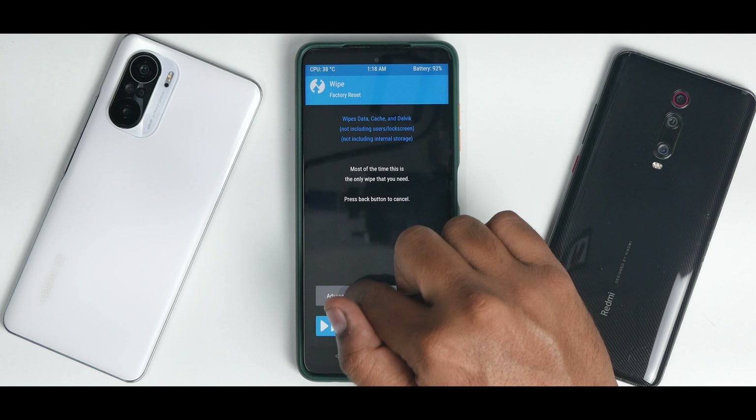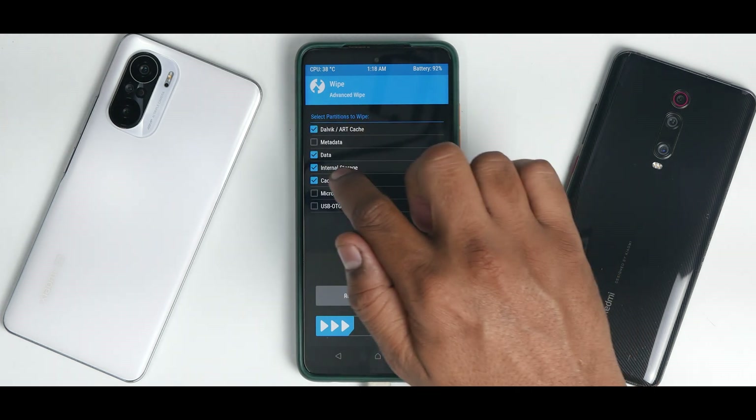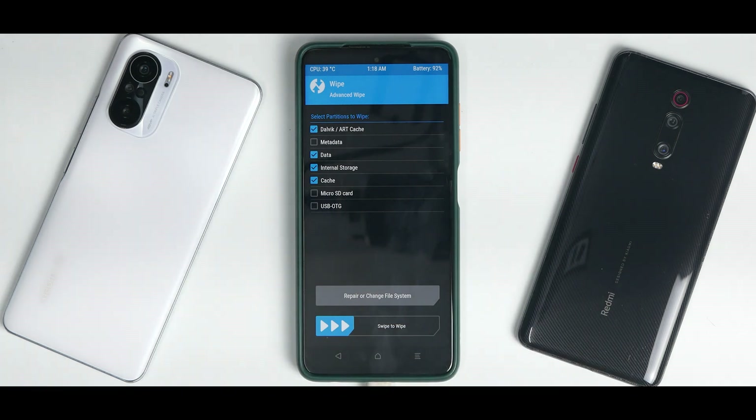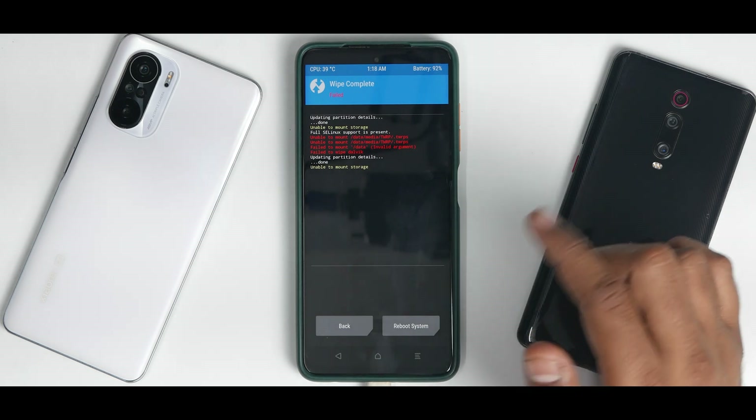Go to Wipe > Advanced Wipe, and select Dalvik, Data, Internal Storage, and Cache. Now, if your files are on your phone's internal storage, don't wipe internal storage — that's fine. Swipe to confirm wipe. That's done.